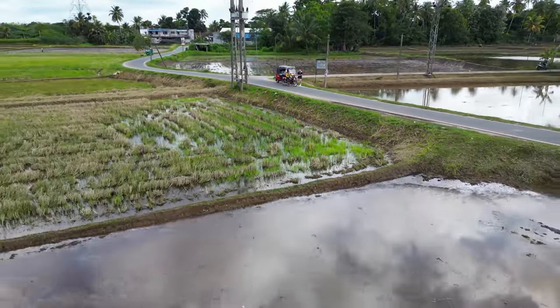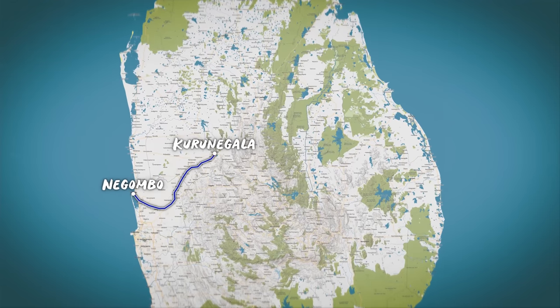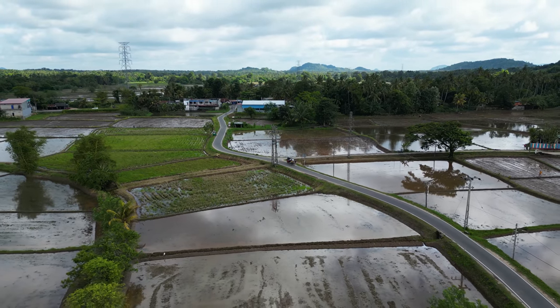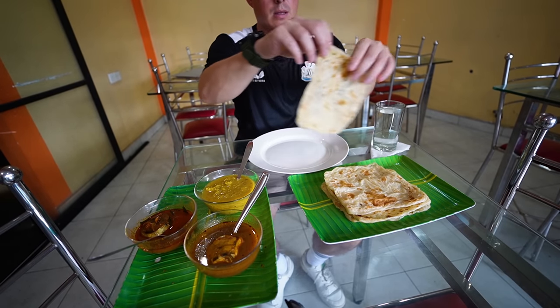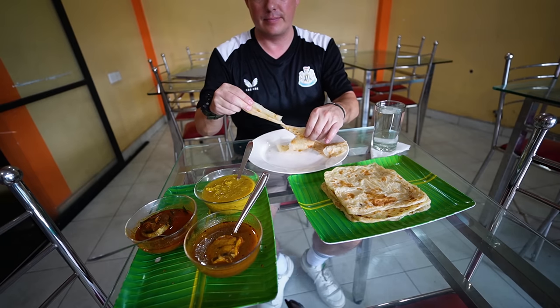After a few hours I was approaching the halfway mark, and it was time to not only stop for a little spot of local lunch but to also top up the charge of the battery to have enough juice to make it to Sigiriya. However, things weren't exactly panning out as I had hoped.